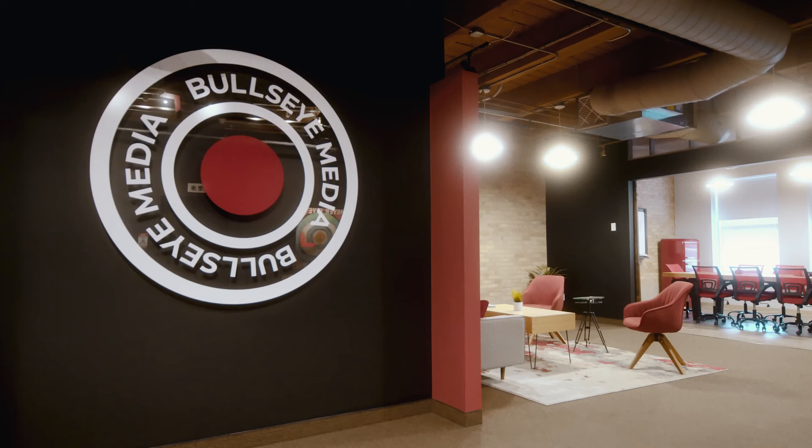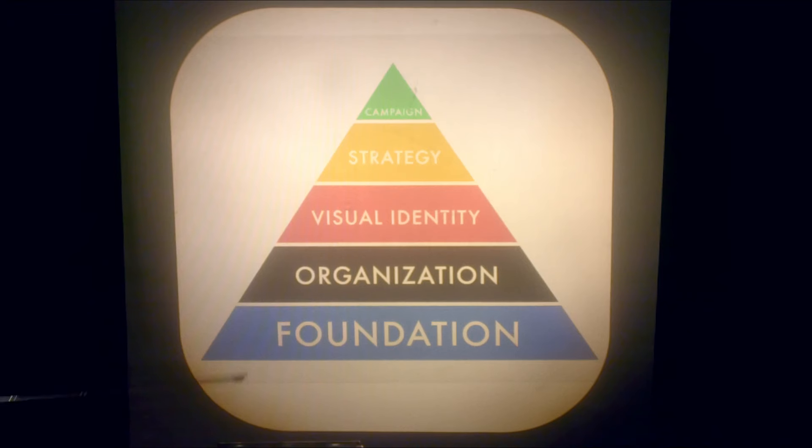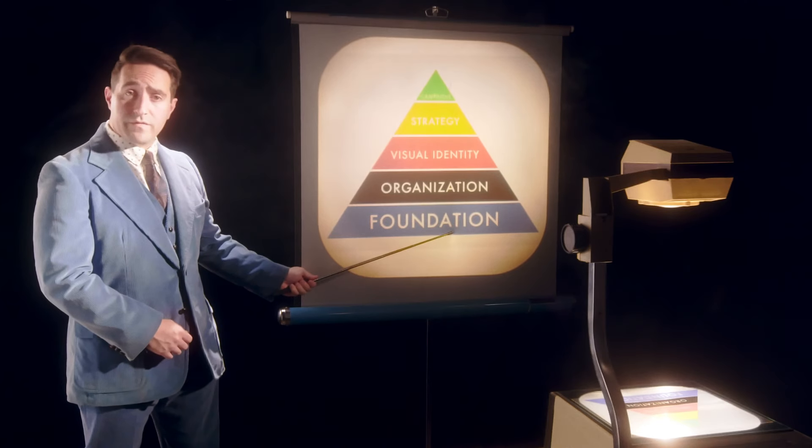Every brand needs shaping. They need definition and structure to reach their goals. At Bullseye we use a pyramid. Each step up along the pyramid defines what makes your brand unique. That journey begins at the foundation.